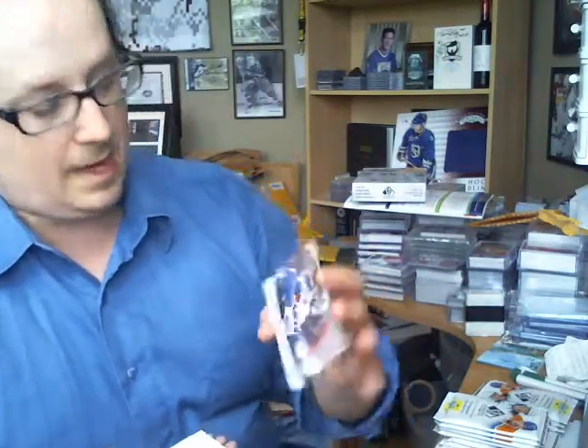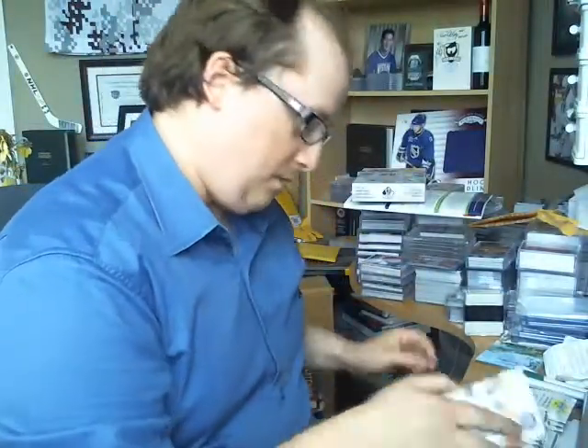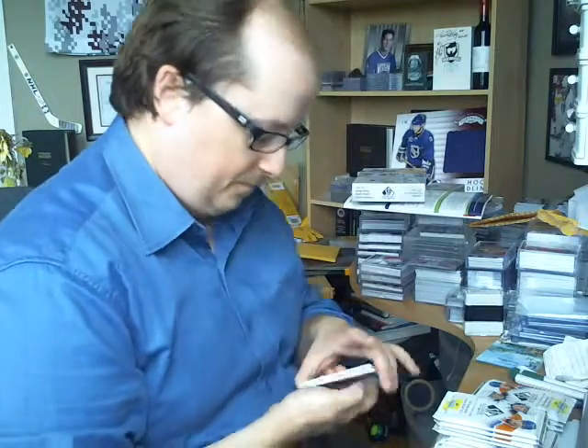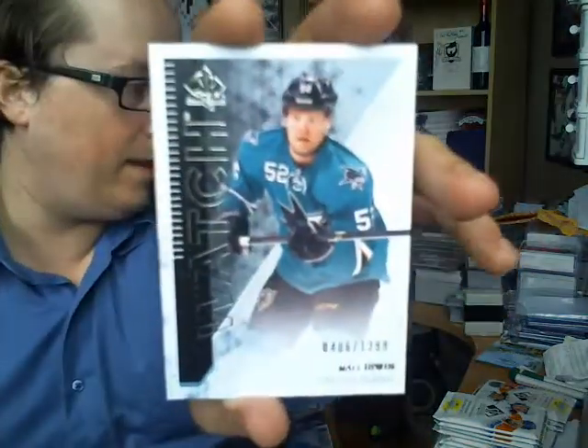Got an Authentic Moments of Nazem Kadri. Those also have gold autographed versions, which is pretty freaking cool.